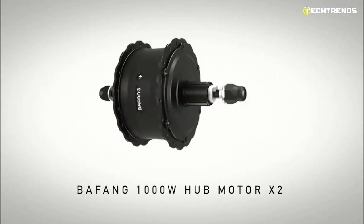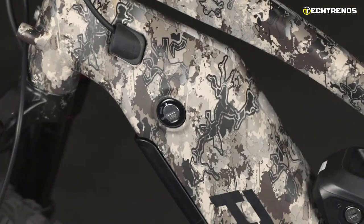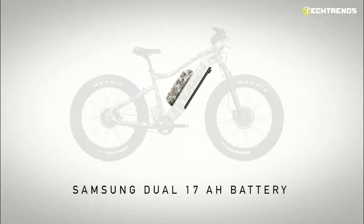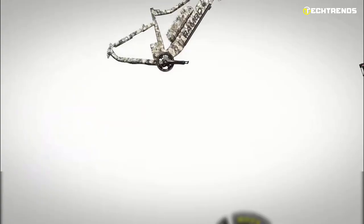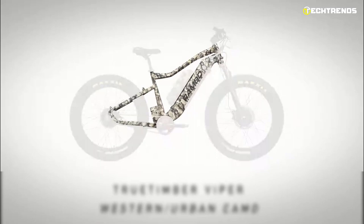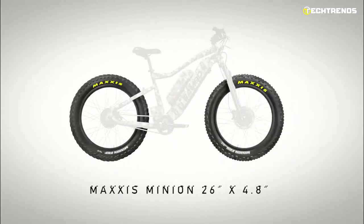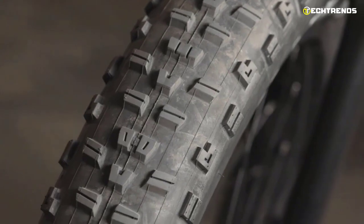This long-range electric hunting bike is equipped with a powerful electric motor that offers you an unlimited travel range. Its unique quality is that it has the latest dual Bafang 1000W hub motor at the rear and front, which is powerful and efficient enough to propel you to a top speed of 28 miles per hour. The other great feature is dual 17Amp lithium-ion batteries that give you 48V of battery power, providing enough power for about 80 miles. The tires are 26 inches by 4.8 inches and double-walled 100mm wide rims provide you with more traction on the surface.